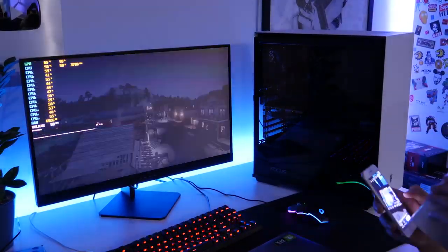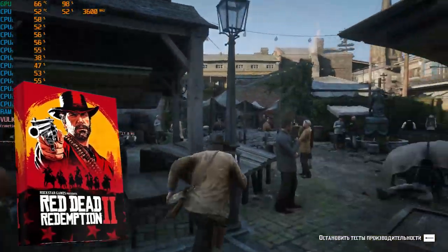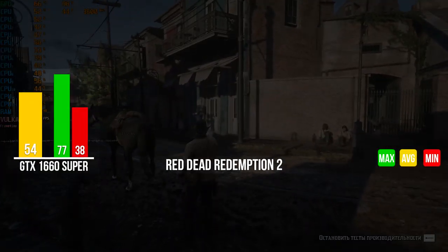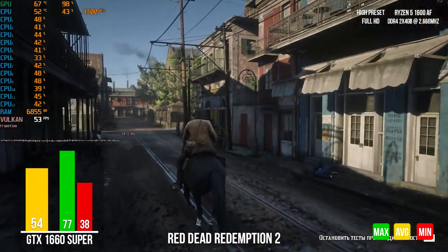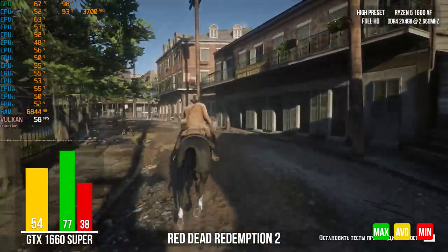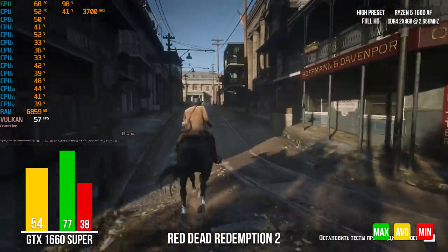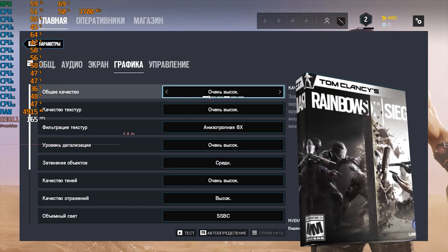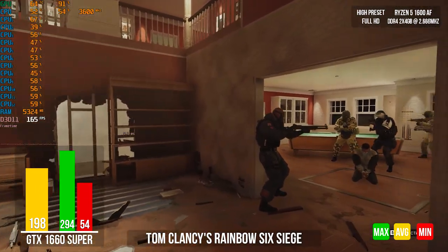We decided to record and test games separately at high graphics settings in 1080p. In Red Dead Redemption 2's internal performance benchmark at medium-high graphics settings, our PC does a great job. In Rainbow Six Siege at very high graphics settings using the internal benchmark, this game surprised us by showing 119 FPS. Fans of this game will be happy.